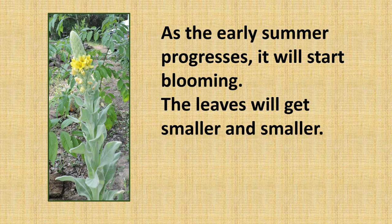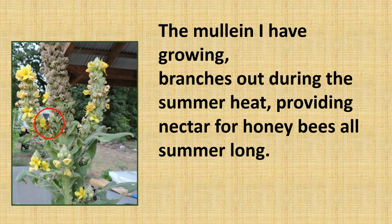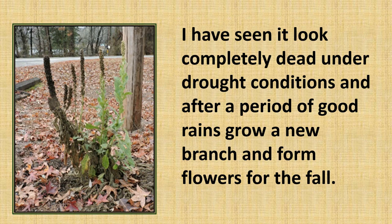As soon as early summer progresses it will start blooming. The leaves will get smaller and smaller. The blooms start at the bottom and slowly work their way up the stalk, growing flowers throughout the entire summer. The mullein I have growing branches out during the summer heat, providing nectar for honeybees all summer long. It is drought resistant and may get up to six to seven feet tall. It pops up in the middle of a field, side of the road, or maybe in your flower gardens. Under drought conditions it may only get two to three feet tall, but I have seen it look completely dead and then, after a period of good rains, grow a new branch and form flowers for the fall.